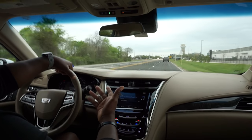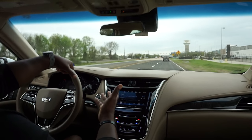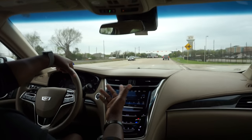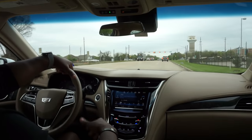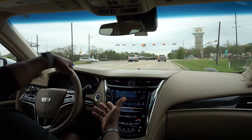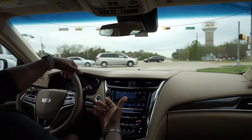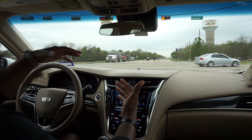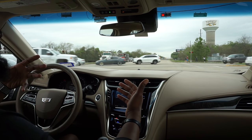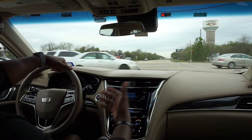I was doing about 65 to 80 the whole way and it felt like I was just cruising at 40 — not in a bad way, just a really nice experience. The ride was quiet, we were listening to music and didn't have to blast it to drown out road noise, but we could still hear each other talking.